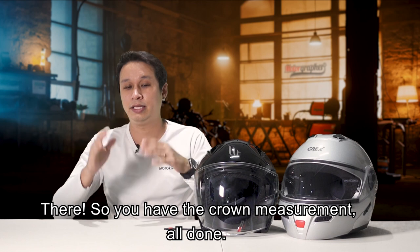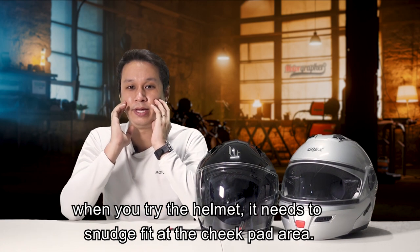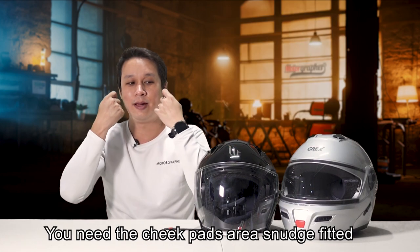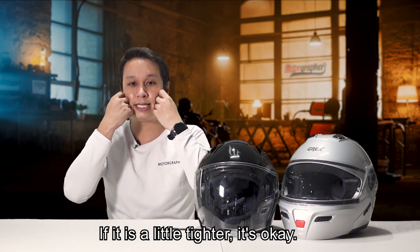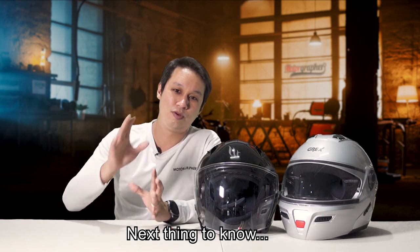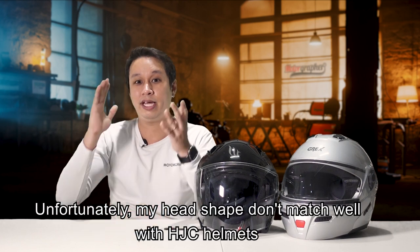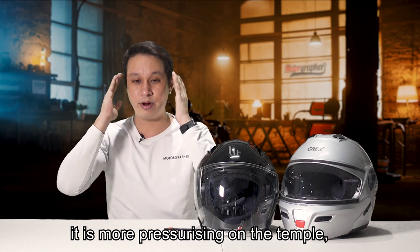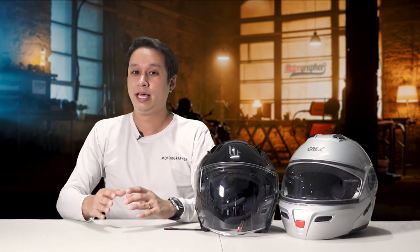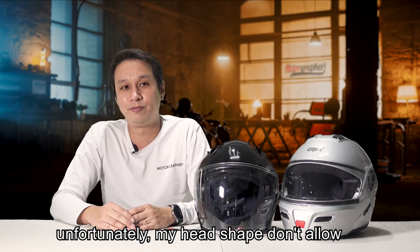Once you have your crown measurement, go down and try the helmet. When you try it, the cheek pad area has to be a snatch fit — it needs to be pressing, but not so much that you're out of breath. If it's a little tighter, that's okay, because you'll be wearing it in and out between trips and it will get a little looser over time. Also important is your head shape. I tried HJC helmets but my head shape doesn't work — they pressurize my temples more than the top. For the Shark helmet, it fits me just nicely, which is why I chose it. I really wanted an HJC Marvel series, but unfortunately my head shape doesn't allow it.